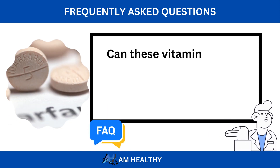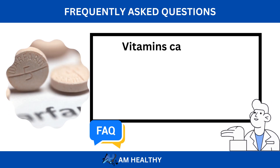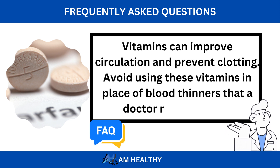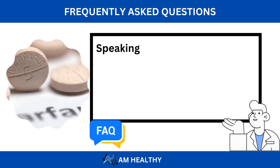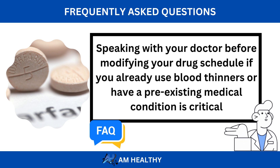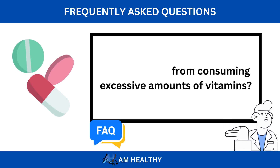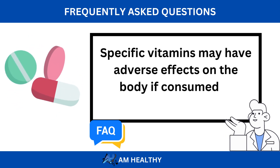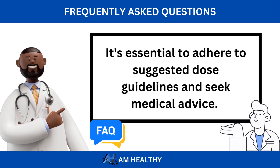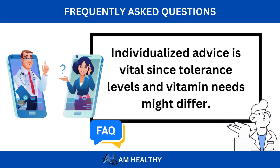Now let's look at some commonly asked questions. Can these vitamins replace the recommended blood thinners? Vitamins can improve circulation and prevent clotting, but avoid using them in place of blood thinners that a doctor recommends. Speaking with your doctor before modifying your medication schedule if you already use blood thinners or have a pre-existing medical condition is critical. Are there any negative repercussions from consuming excessive amounts of vitamins? Specific vitamins may have adverse effects on the body if consumed in excess. It's essential to adhere to suggested dosage guidelines and seek medical advice.